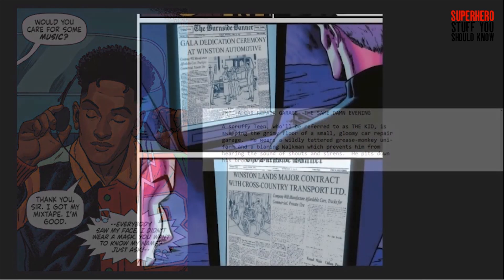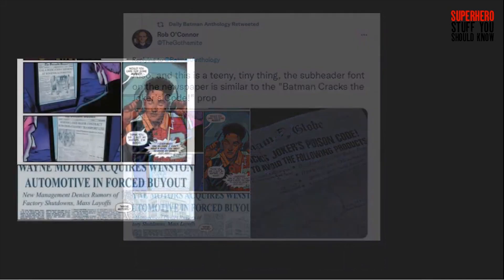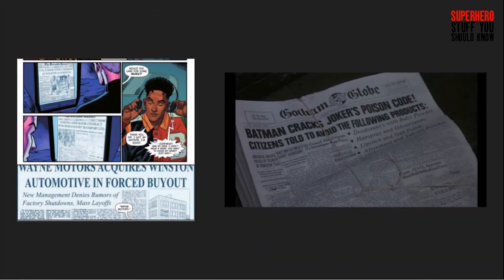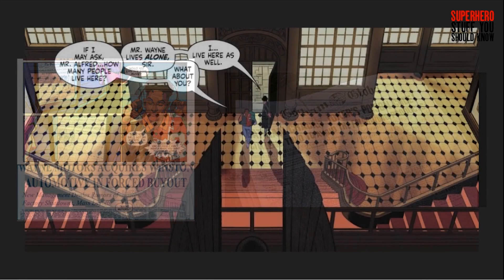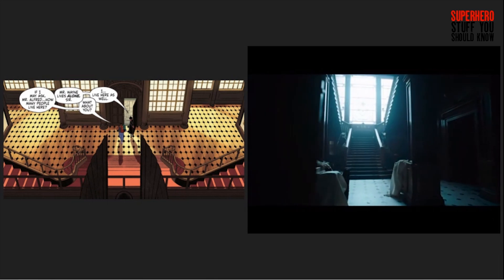Meanwhile, Bruce reads up on Drake, and as pointed out by fan of the podcast Rob O'Connor, the font on the Burnside Banner newspaper is similar to the one on the Gotham Globe in the 89 movie. Alfred brings Drake to Wayne Manor, where we see the Grand Staircase. We didn't get to see this in the Burton films, but it does look similar to the one in the Flash trailer.